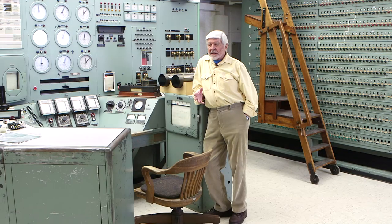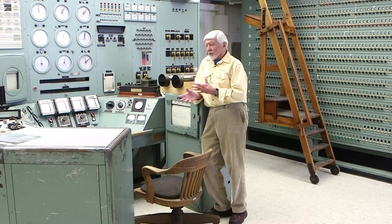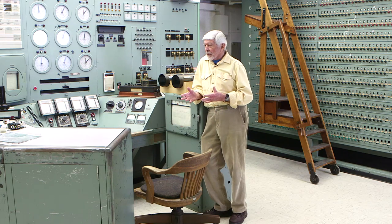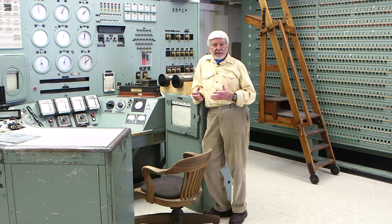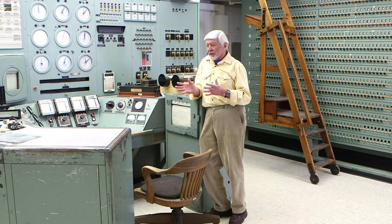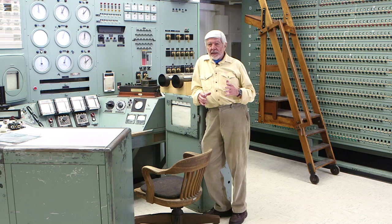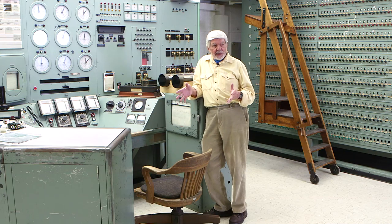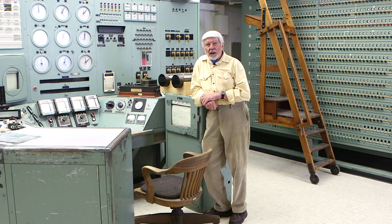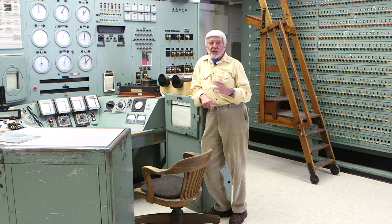When you realize that history was made with these dials, these controls, and these instruments, and that Enrico Fermi and his associates — scientists and engineers — were right here during the startup of this reactor, and that atomic history was born in this facility, you can understand why there is such excitement to preserve this reactor and share it with you.